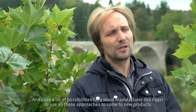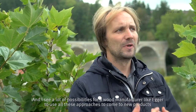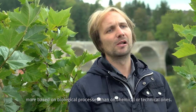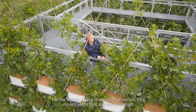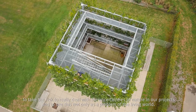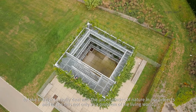I see a lot of possibilities for a wood manufacturer to use these approaches to develop new products based more on biological processes than on chemical or technical ones. For the future, I hope we will find more clients who are brave enough to embrace the uncertainties of nature in our projects, and to see that not only as a problem of the living world.